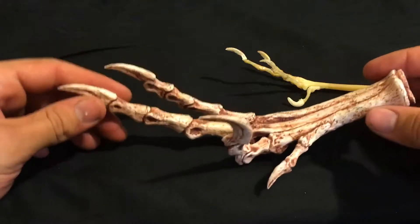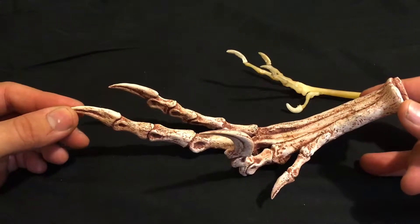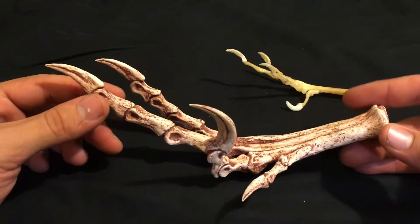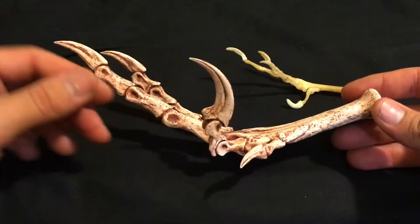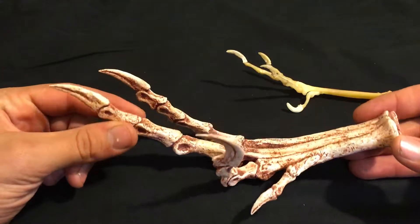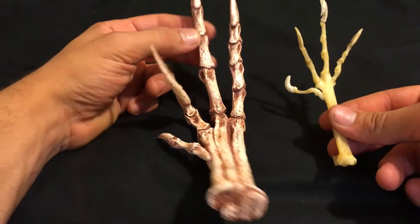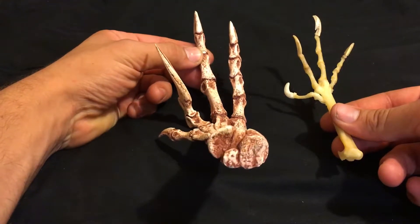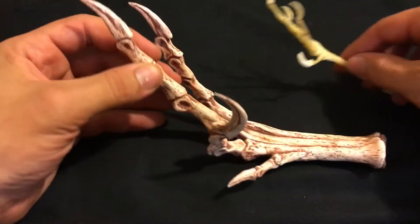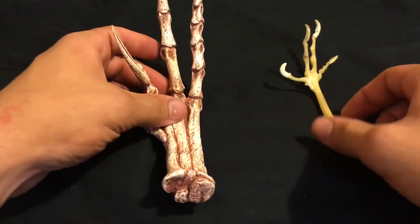This Velociraptor would be very representative of the theropod dinosaurs — like the T-rex or the Allosaur — they'd have very similar feet, just without this Velociraptor killer claw. I just thought it was neat how similar a bird and a theropod dinosaur foot are. It's something you can notice if you ever go look at dinosaur tracks out west — they just kind of look like big bird tracks.